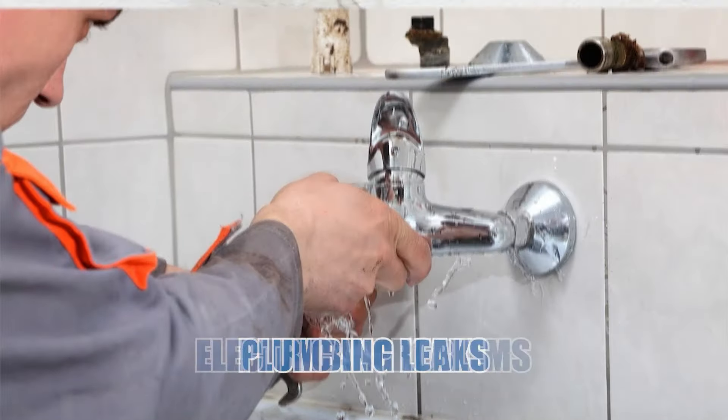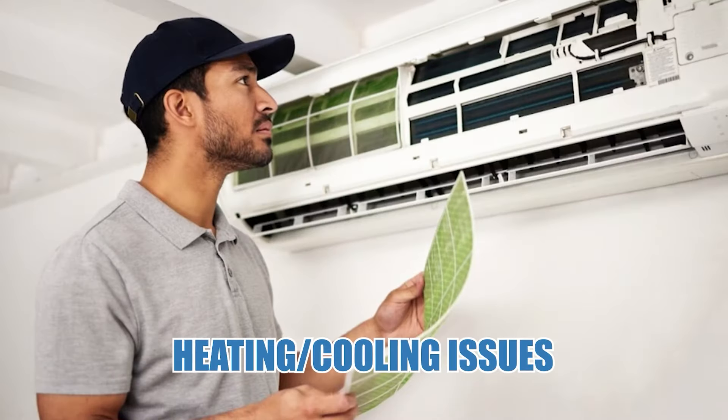Renting a property can sometimes lead to frustrations like plumbing leaks, electrical problems, or malfunctioning heating and cooling systems. These are common issues, but they don't have to ruin your living experience. You'll learn what to do in these scenarios by watching this video.